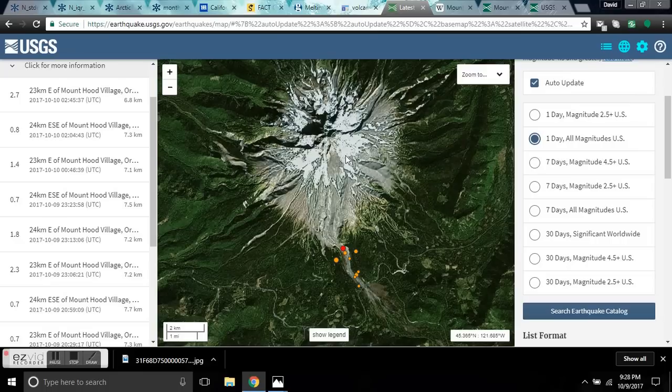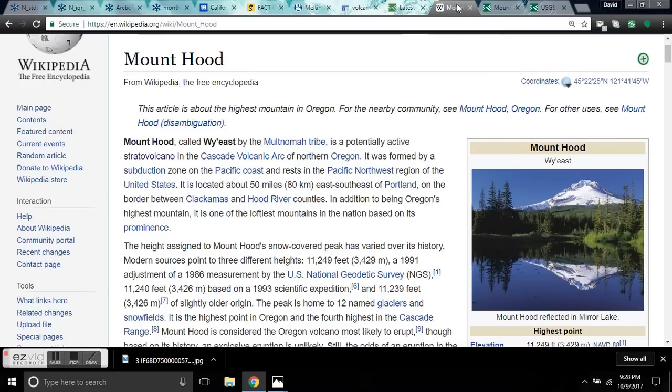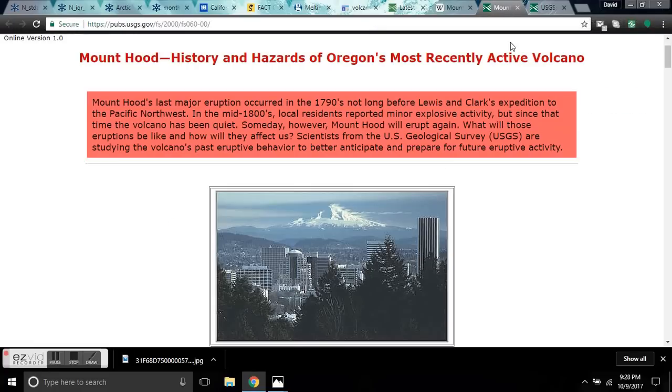So a heads up on Mount Hood — she's coming awake. There has been a flurry of activity underneath of this volcano in the last five hours. I'll leave you links to the Wikipedia and a little bit about Mount Hood history. We'll go over it as it relates to the sun.